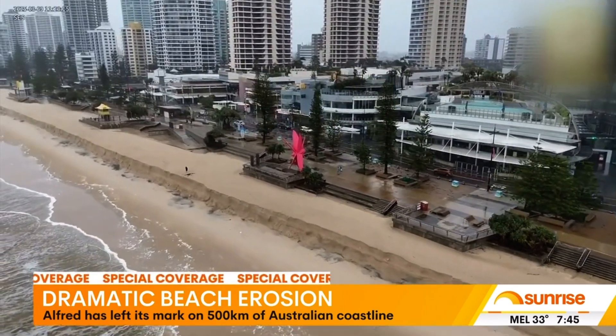To tell us more, we're joined by coastal engineer Aaron Selya, live on the Gold Coast. The scale of this erosion looks devastating. How bad is it?